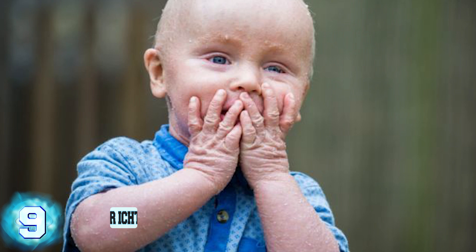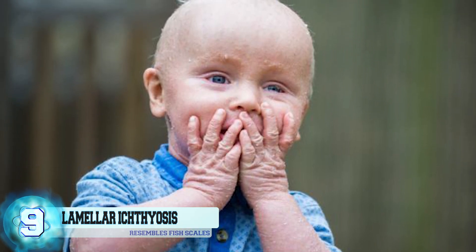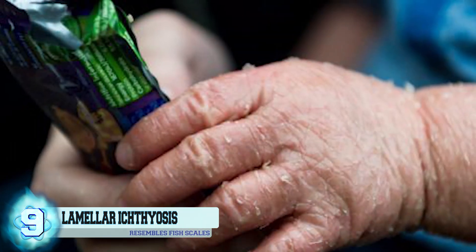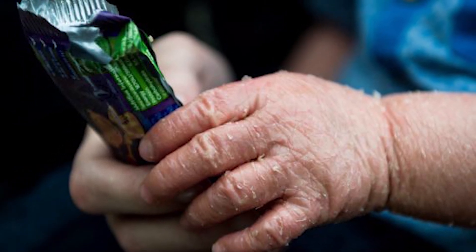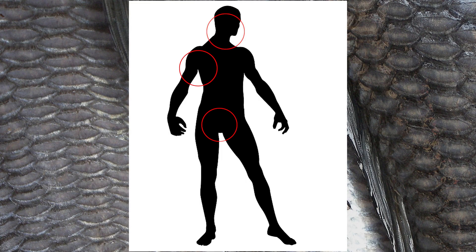Number 9: Lamellar Ichthyosis. This rare skin disorder causes newborn babies to shed their skin, much like snakes and other reptiles. The infants are born with what's called a collodion membrane — a waxy outer layer of skin that they shed around 2 weeks after birth, revealing the real condition underneath. Their skin resembles fish scales and covers the armpits, groin, neck, and other areas of the body.